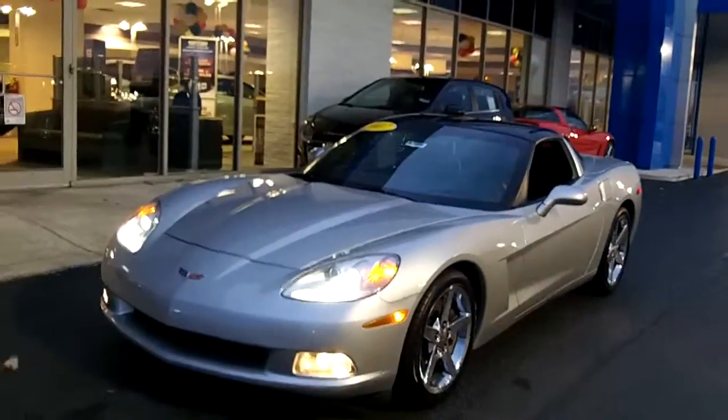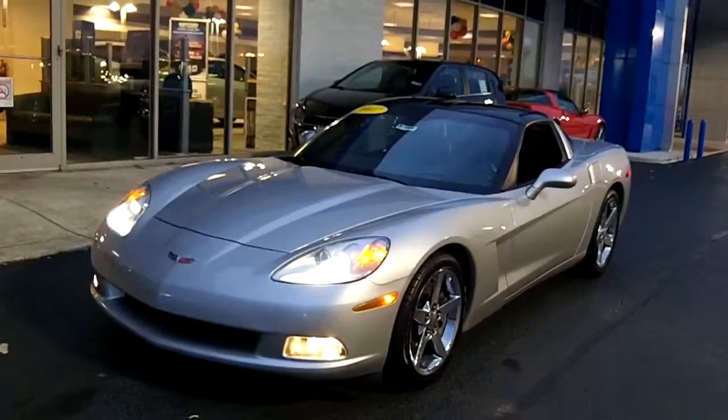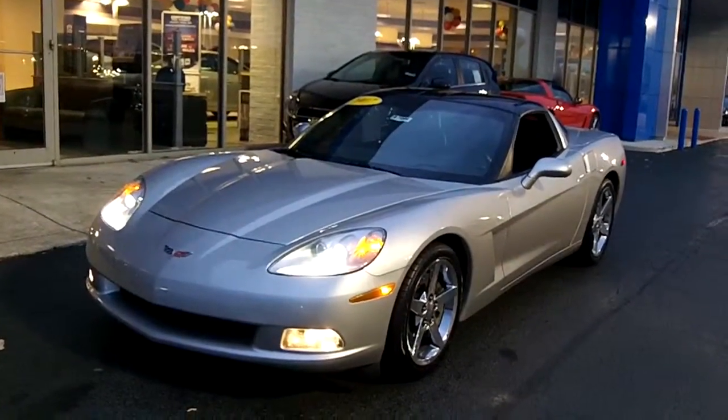Hi Chris, it's Dan Dickman here at Apple Chevrolet in Tinley Park, Illinois, and I'm with the 2007 Chevy Corvette that you inquired about on the internet.